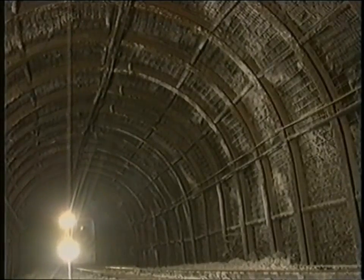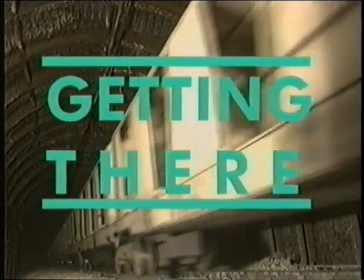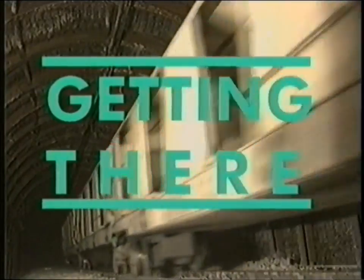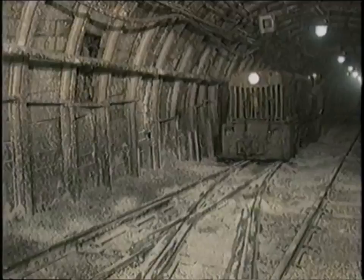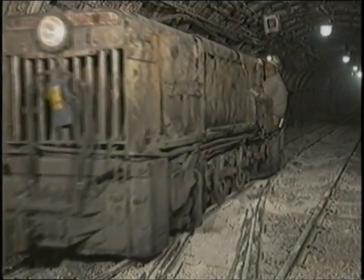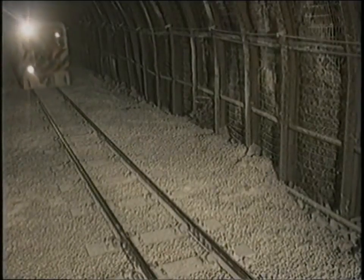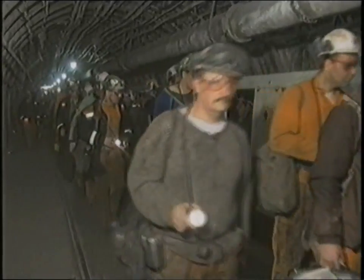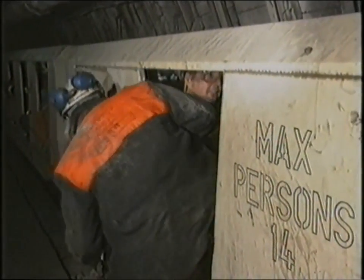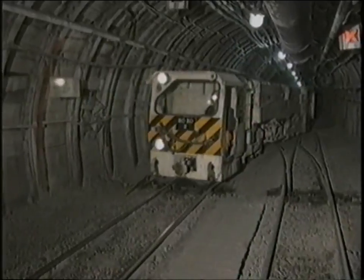Like British Rail, Rossington Colliery is getting there. Rossington has moved from the Stone Age to the 21st century in one technological leap, and the rewards have been immediate. The new system has reduced man-riding time by 24 minutes, and already the pit is feeling the benefit in terms of increased production.